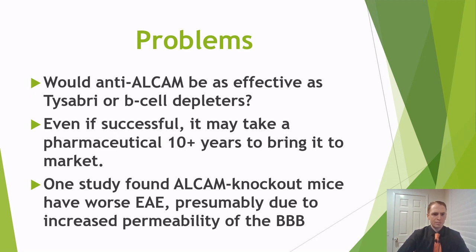What about the problems? This drug only prevents B cells from getting into the central nervous system, not T cells — which may be part of the mechanism of action of Tysabri, so it might not be as effective. It also may not be as effective as Ocrevus, Rituxan, or Ofatumumab because it doesn't deplete B cells completely — it only prevents them from entering. Additionally, even if successful, it may take 10 years or more for a pharmaceutical company to develop an appropriate drug and complete phase one, two, and three trials to bring it to market.